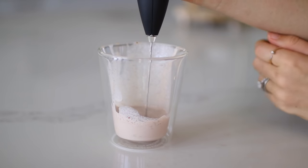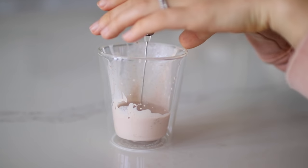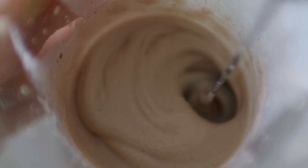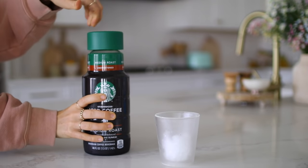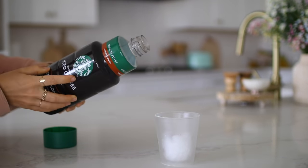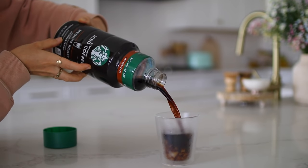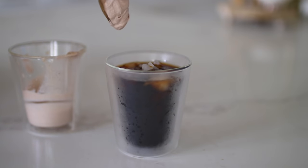I used a handheld frother to froth the mixture a bit — this is what we're going to use to top the coffee. You can really make this as thick as you want. If you want it to be more of a whipped cream, froth it up more. If you want it more liquidy, do a little less frothing for less of a solid texture. It's really whatever your preference is — I think both taste absolutely delicious.